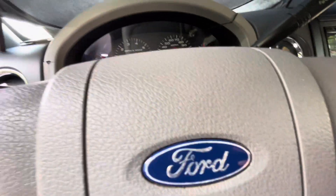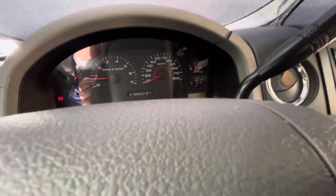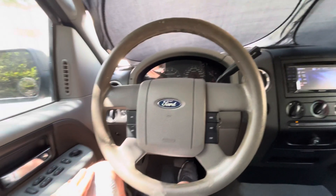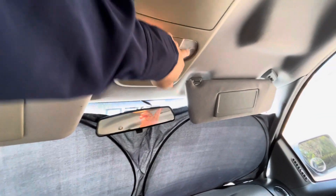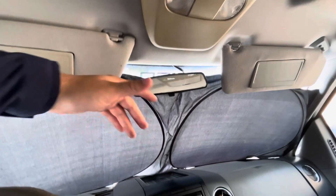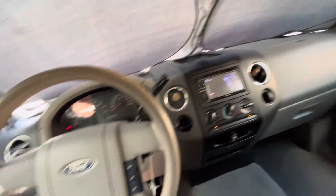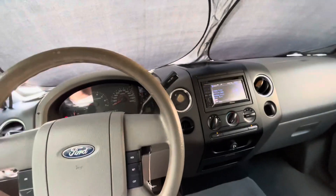It has your radio, the AC blows really nice, and it has a new battery. It has 190,000 miles, so it's lived a long life and it's still running. Your lights work. The inside smells well — there are no leaks inside or anything, so all the seals are really nice.